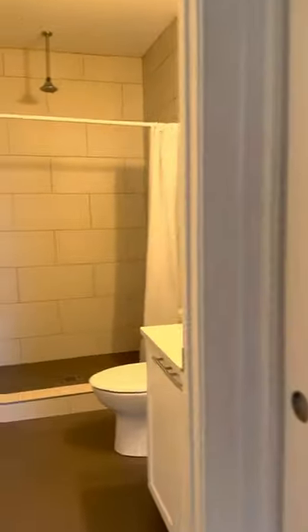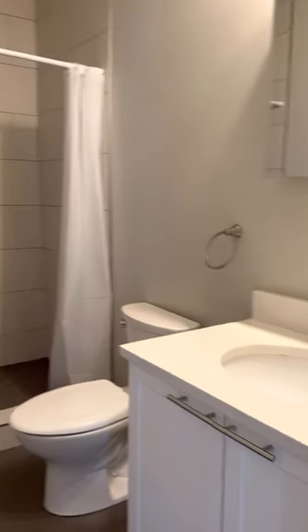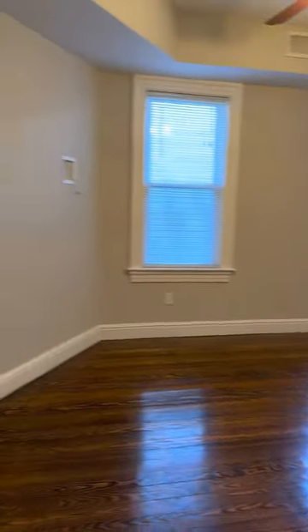There's a coat closet right here on the right. A fully renovated bathroom. And this is the living room.